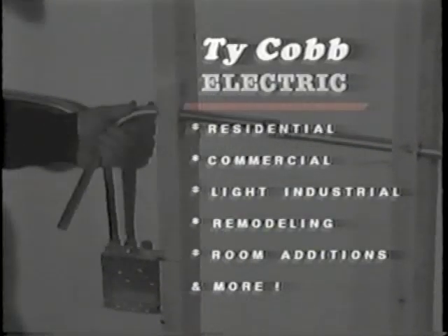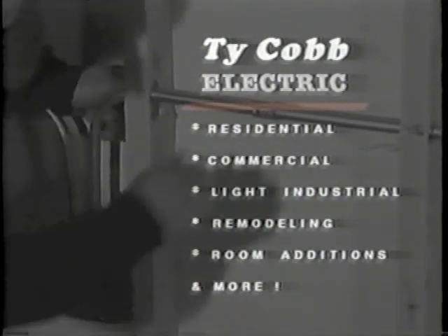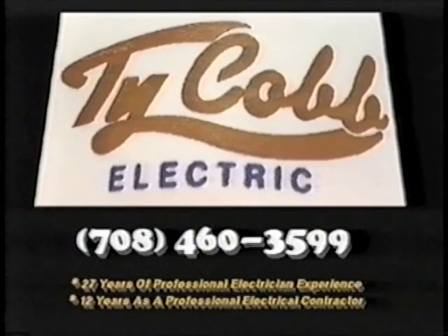Experience is what counts, especially when it comes to choosing an electrical contractor. The pros at Ty Cobb Electric have over 27 years of professional experience, so don't take chances. Call Ty Cobb Electric.